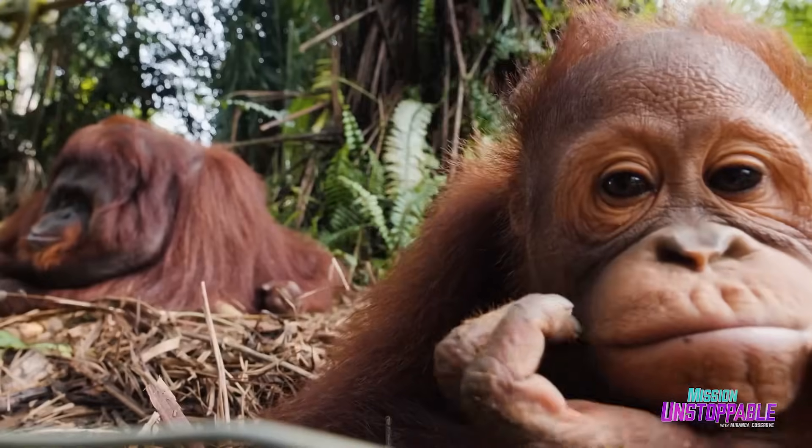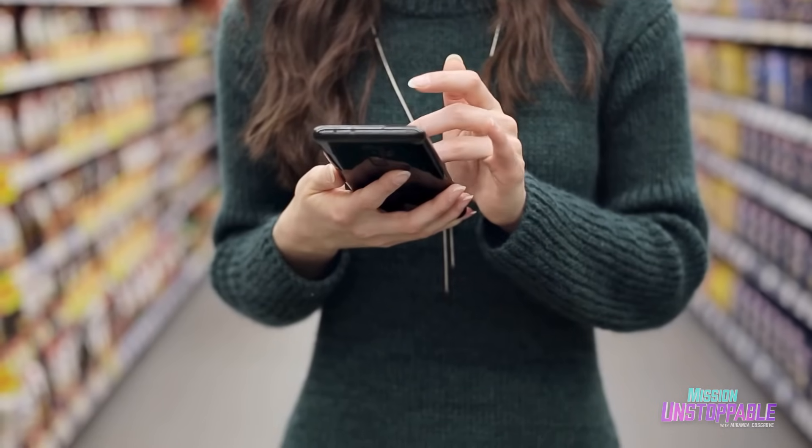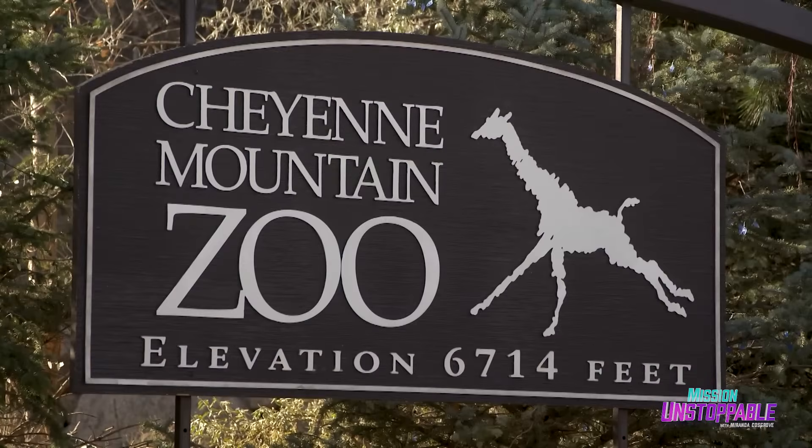This app can help anyone protect orangutan habitat with the press of a button. I'm meeting with the app's creator, Chelsea Wellmer, the Palm Oil and Conservation Programs Coordinator at the Cheyenne Mountain Zoo.